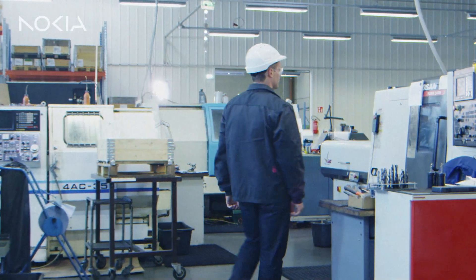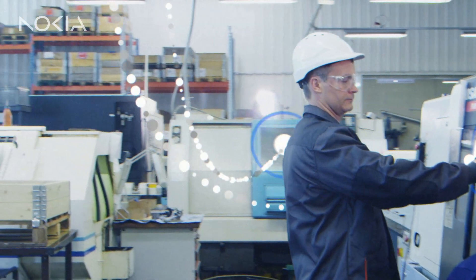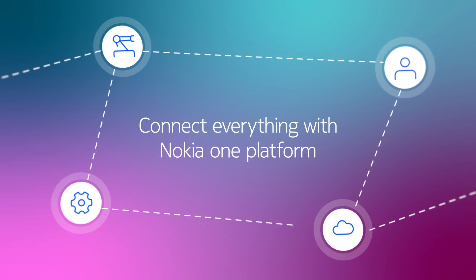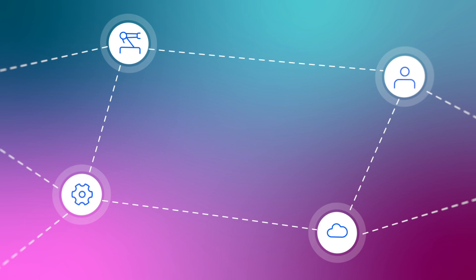To get your processes ready for Industry 4.0, you need one data capture and communication solution: the Nokia One platform for industrial digitalization. One platform gives you a total view of your processes, assets, staff and data.